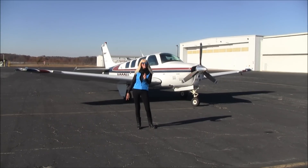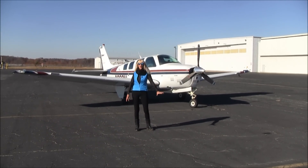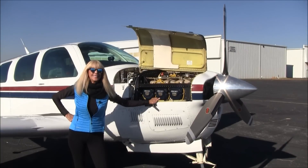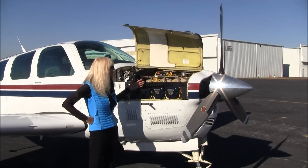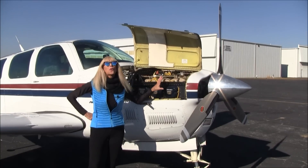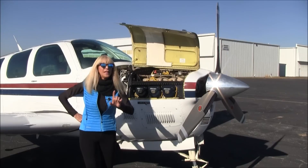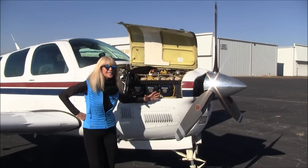And this one — it's a 1997, looks brand new, and best of all, it's turbocharged. Let's take a look. Check this out: TSIO-520, 300 horsepower engine, only 297 hours on the engine since the RAM STC.